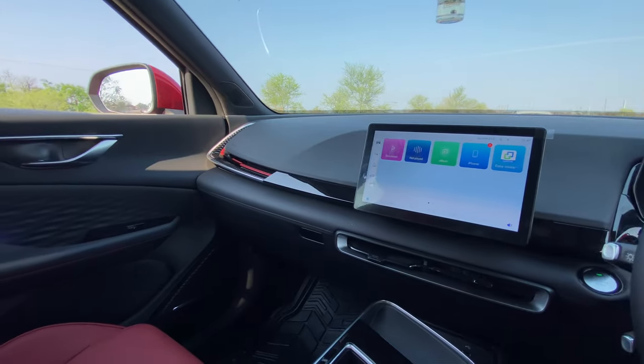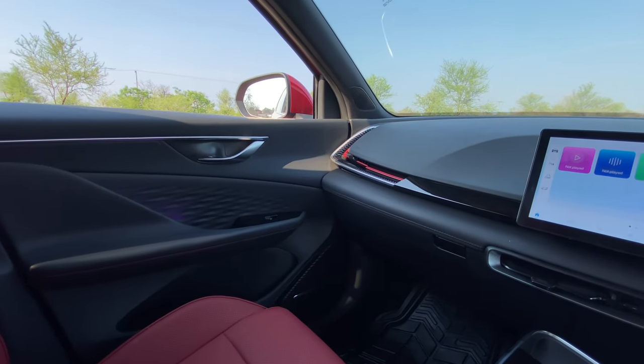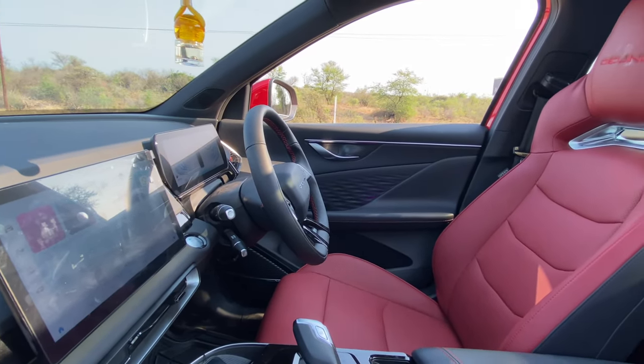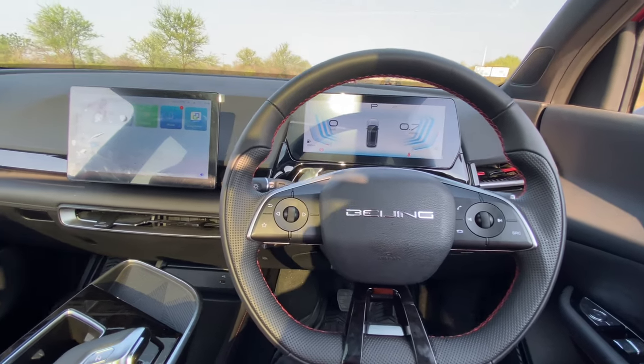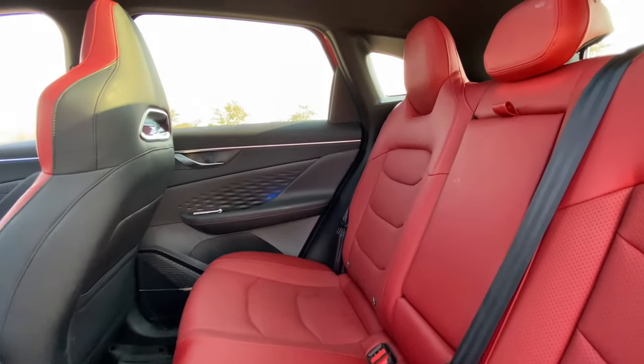The simple center console and a sleek 10.25-inch infotainment system form a pleasant atmosphere. There's no Apple CarPlay or Android Auto — only Bluetooth. But you'll quickly forget about those once you realize that the seats are cooled and heated. There's ambient interior lighting and a clean instrument cluster that's easy on the eyes.